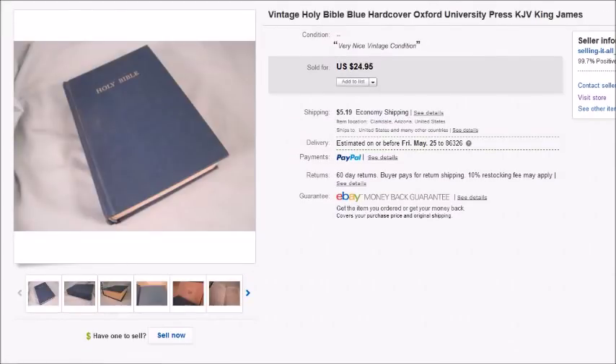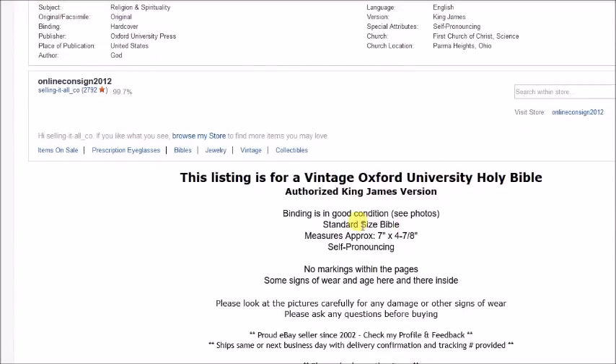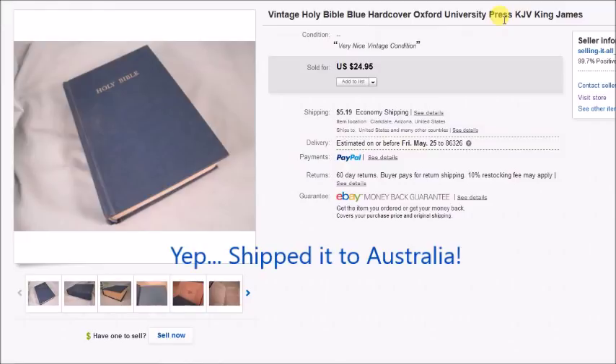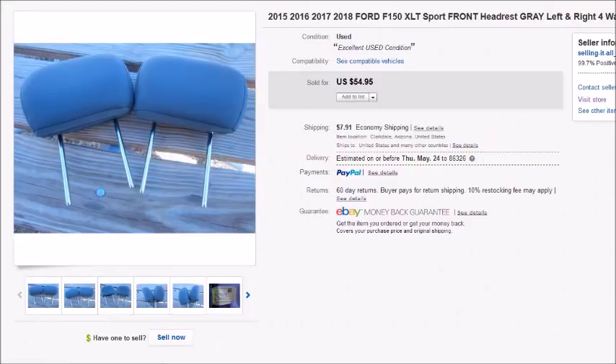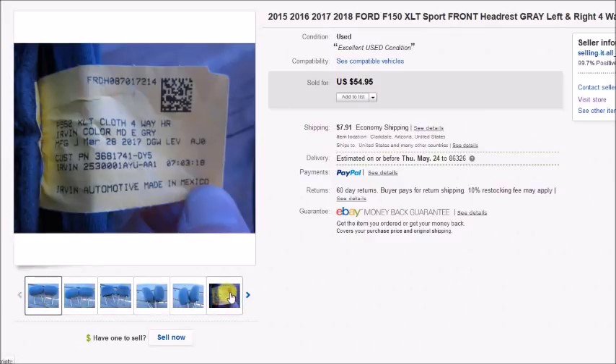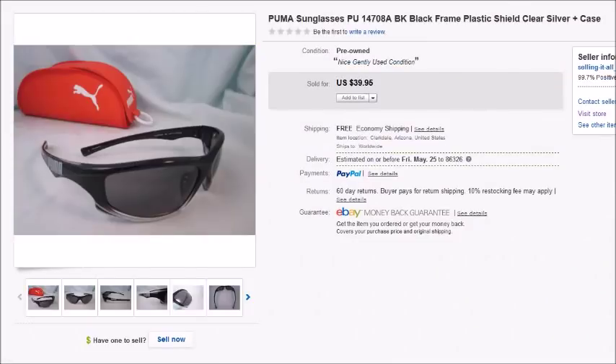Here's another vintage Bible — this one from Oxford University Press, no year, but clearly vintage. I paid $2 and sold it for $24.95, so my profit was $24.04. Next are a pair of Ford F-150 front headrests — I paid $5 at Goodwill. If you find auto parts and don't know what they go to, open them up and look for the tag with part numbers to look them up. These sold for $54.95 plus shipping and my profit was $37.68.